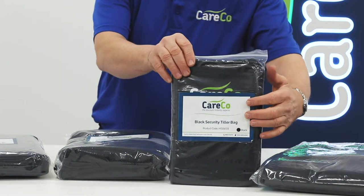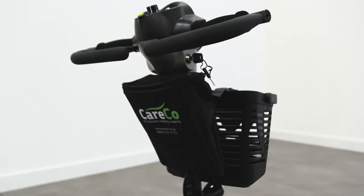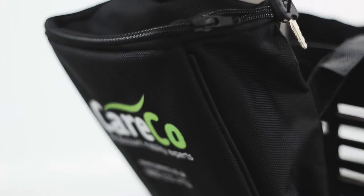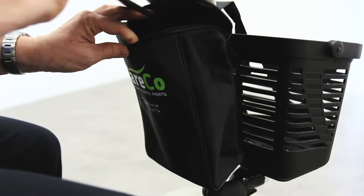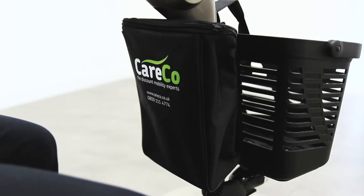With the security tiller bag you can keep all your essential items close to hand. The material is waterproof and the convenient Velcro straps make it easy to attach, so it's as durable as it is convenient.